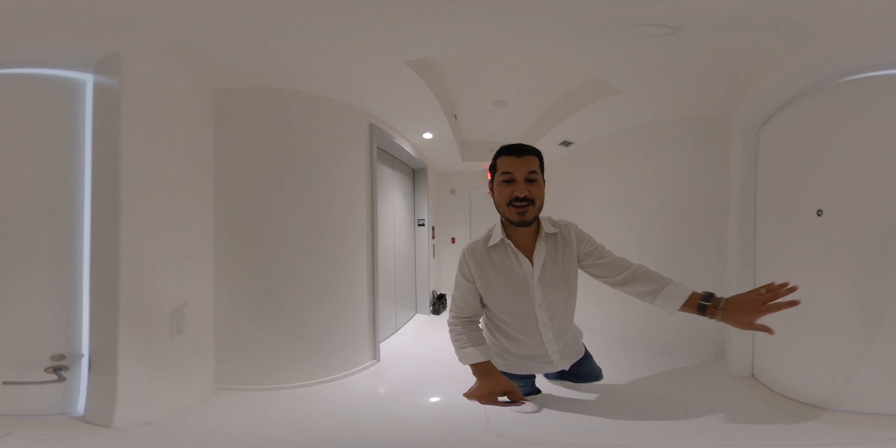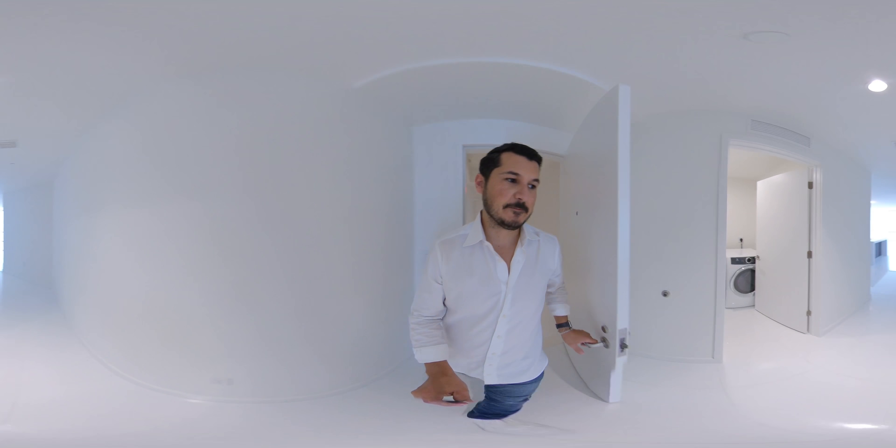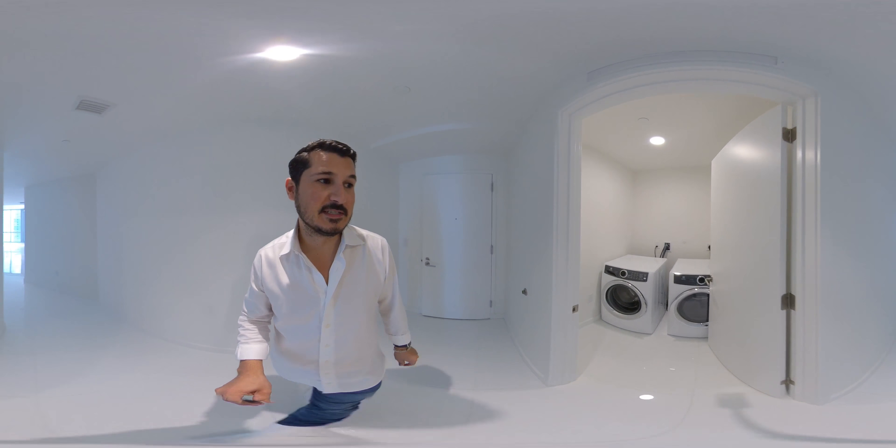Alright guys, we're in an 07 line here, which is a 2 bedroom and 3 bathroom and a den.